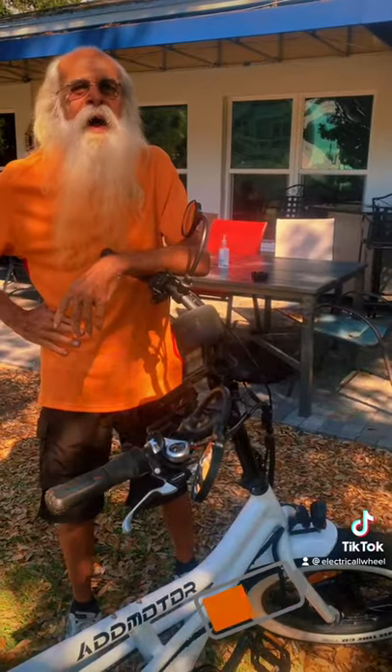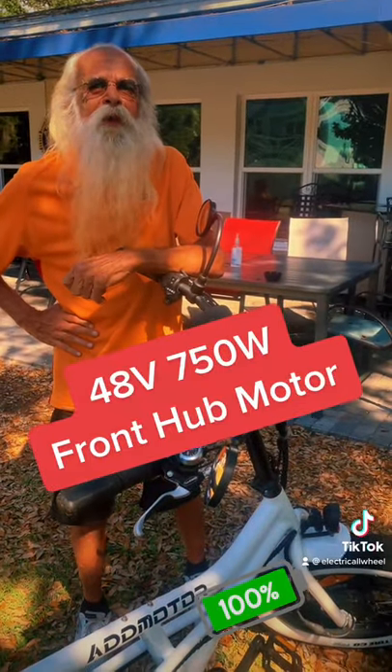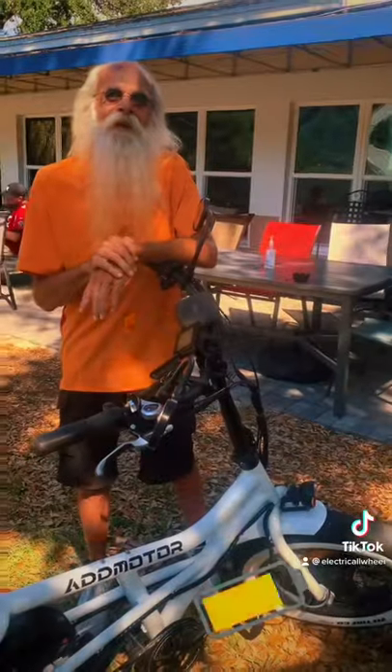How big is the motor on this thing? I believe it's 48 and 750. It's got turn signals on the back. I appreciate you taking the time to talk. Have a great day, man. Thanks.